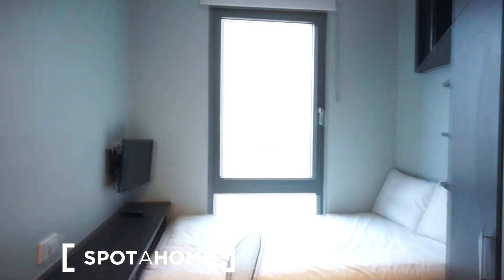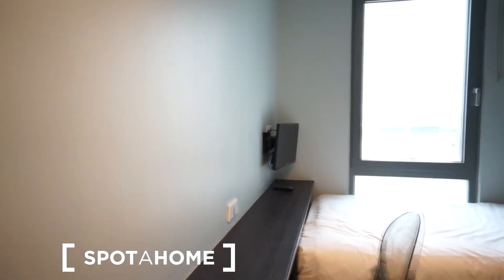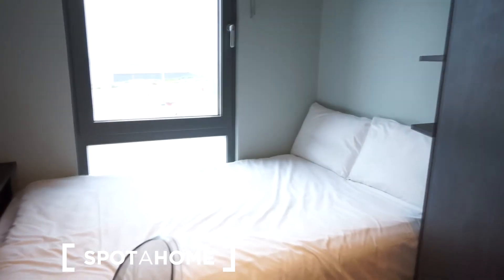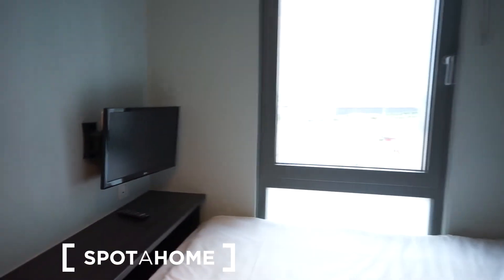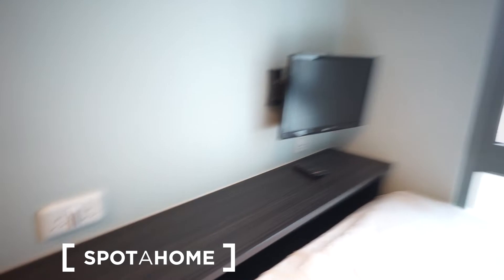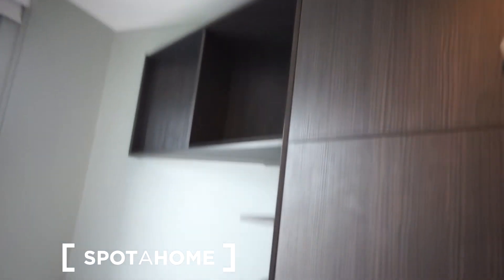This is what the living area looks like. You have a double bed, a TV attached to the wall, and a pretty long desk with a chair. On the opposite side you have a huge wardrobe.